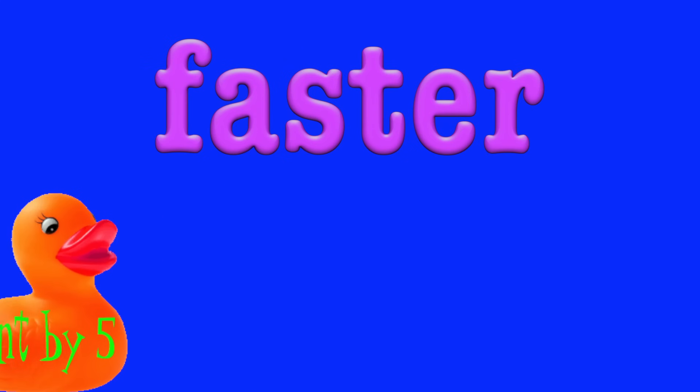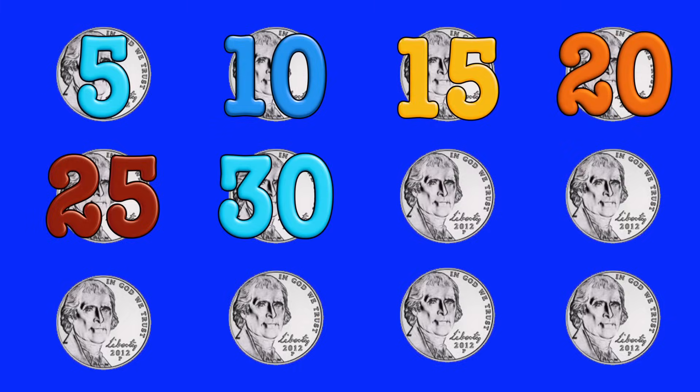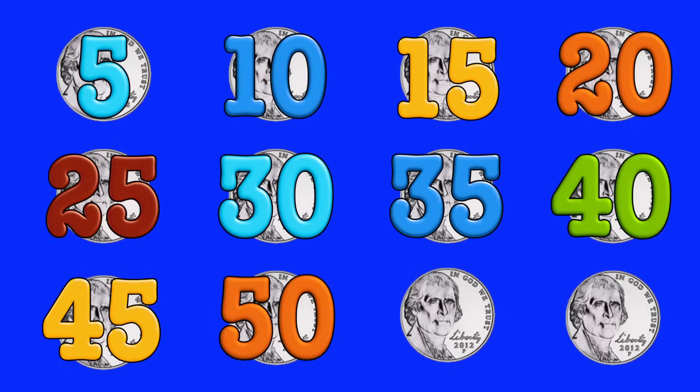Now let's try that one faster and faster and faster. Five, ten, fifteen, twenty, twenty-five, thirty, thirty-five, forty, forty-five, fifty, fifty-five, sixty — then with a zero or a five.